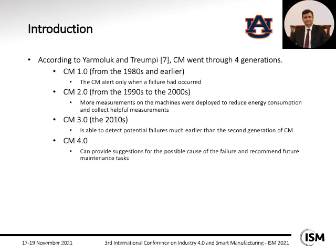Yarmolok and Trompey considered four different generations for condition monitoring. For the first generation, from the 1980s and earlier, the condition monitoring system only gave alarms after a failure had already happened. For the next generation, from the 1990s to 2000s, more measurements were added to the machine to show different features such as power consumption, motor speed, vibration, and temperature. During the following era in the 2010s, more technologies were used such as smart sensors, processing power, advanced communication systems, and the Internet of Things, enabling systems to detect potential failures much sooner.